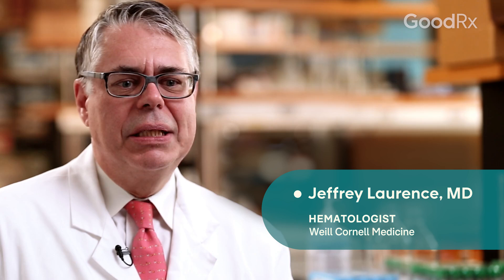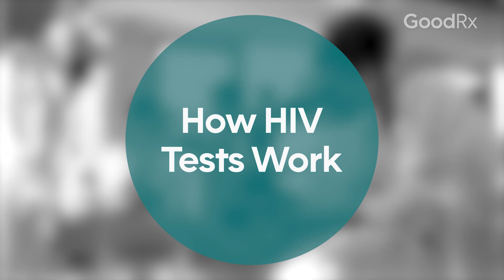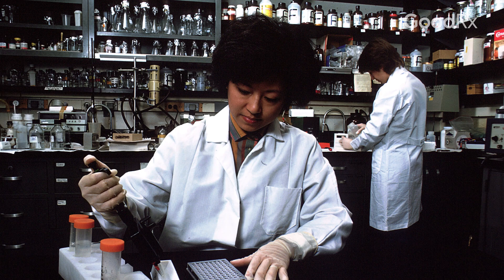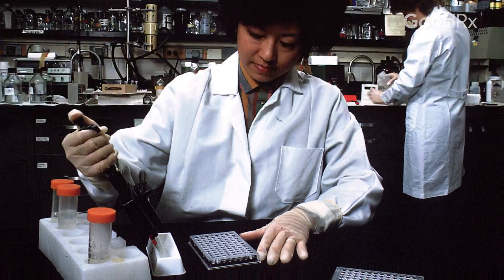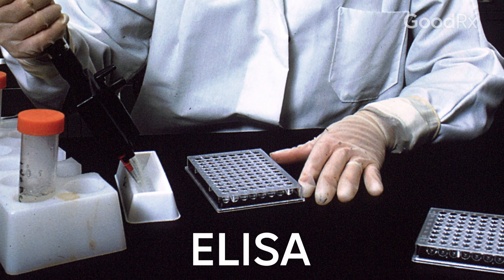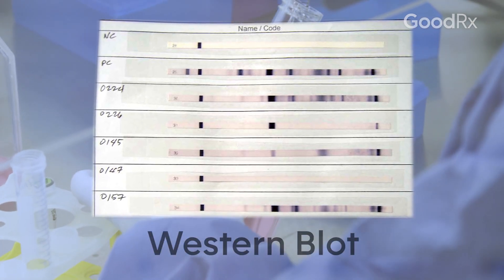HIV testing is very important and the kinds of tests that someone can do have changed over the years. The earliest test we had for HIV developed in April of 1985. It was a very simple test called the ELISA, and it tests for antibodies. Way back when, it had a fairly high false positive rate, so you needed to do follow-up testing — something called the Western Blot.